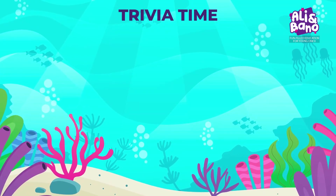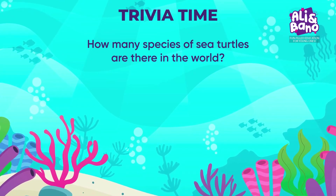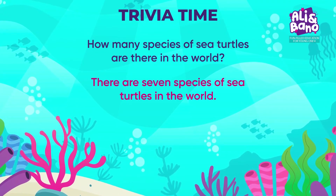Time for a quick trivia question: how many species of sea turtles are there in the world? Come on, guess the number. There are seven species of sea turtles in the world.